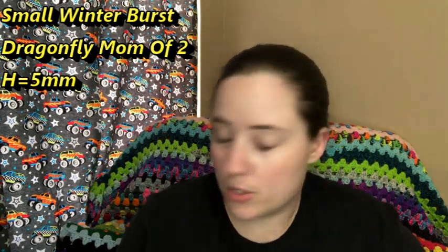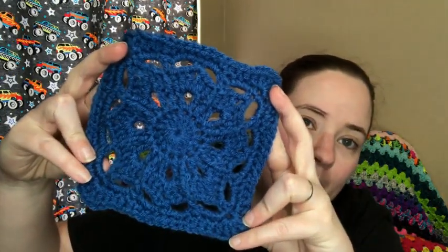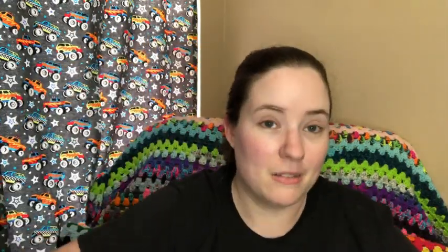Next are three squares — the Small Winter Burst pattern by Dragonfly Mom of Two. Same yarn and hook as the other one. I wove in all the ends last night so they're all ready to be stashed away until I make more squares to go with them. I'm going to make a ton of these in all different colors to eventually make a scrappy afghan. Someone asked if I should use the other blue to make part of a square, but I wanted to do the whole square in one color, so I'll just use that blue for amigurumi pieces. I'll stick to solid colors.